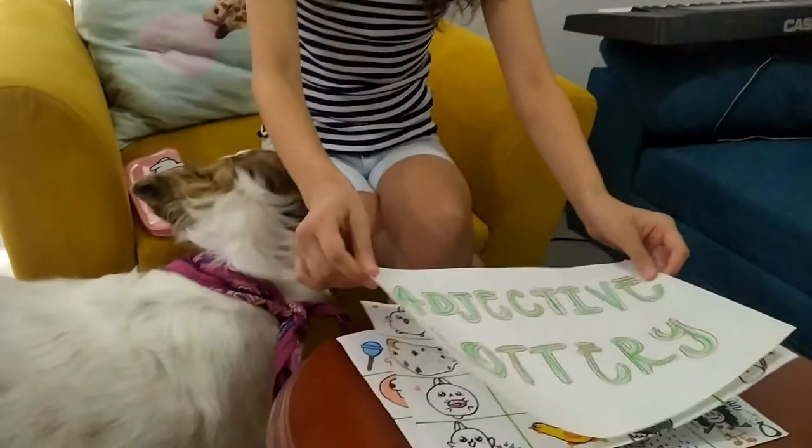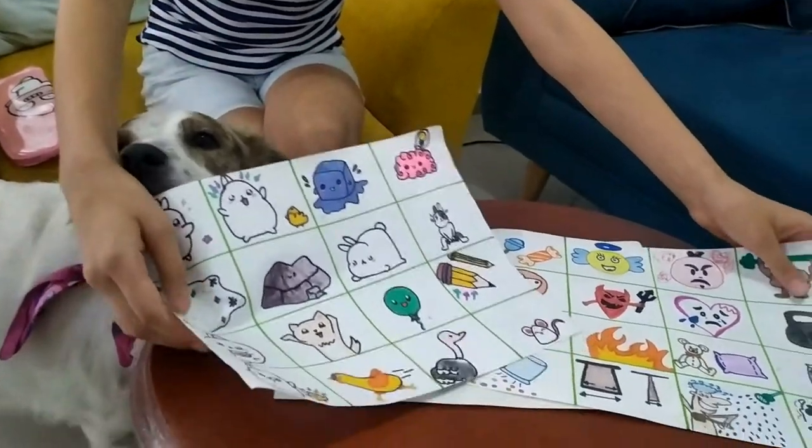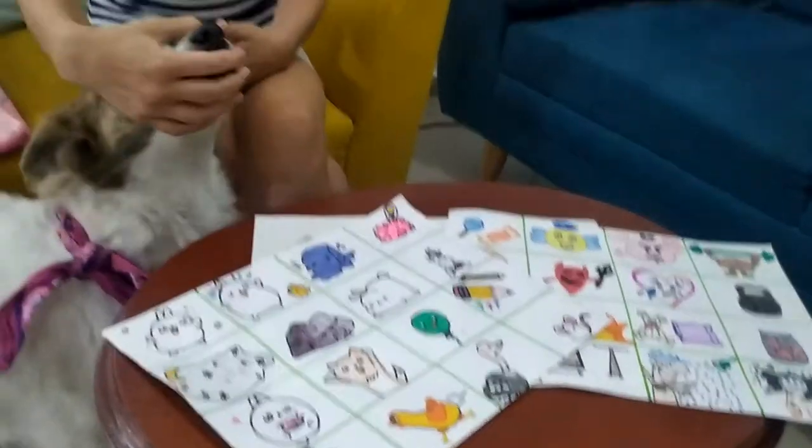First, I made these two boards with images of the adjectives that we are going to find, and I also made these cards with the names of the adjectives.